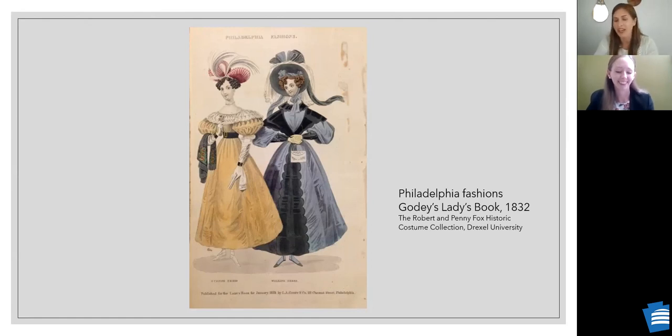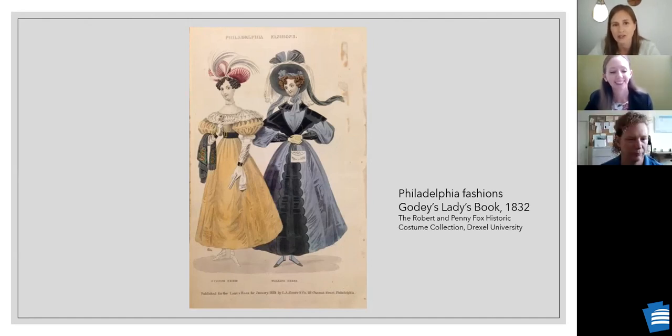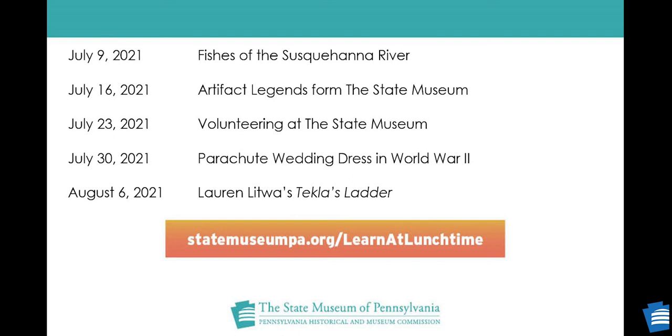Thank you so much, Katie — this is a really fun way to head into Independence Day weekend. Happy Fourth of July, everybody. Looking ahead at upcoming programs: next week we have fishes, then Brad Smith talking about artifact legends, director Beth Hager on volunteering at the museum. On July 30th, Katie will rejoin us to talk about a parachute wedding dress worn during World War II. And Amy will be back with Lauren talking about Tecla's Ladder. Please sign up for Learn at Lunchtime programs. Have a great, safe, and happy Fourth of July!